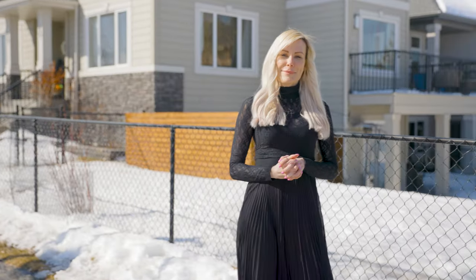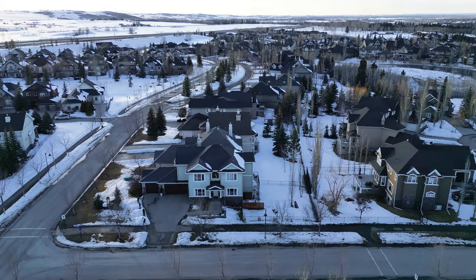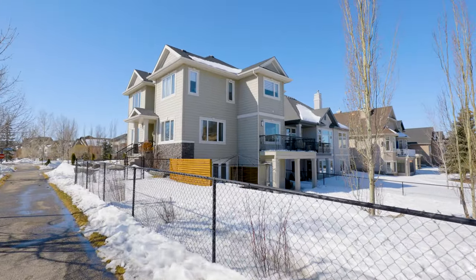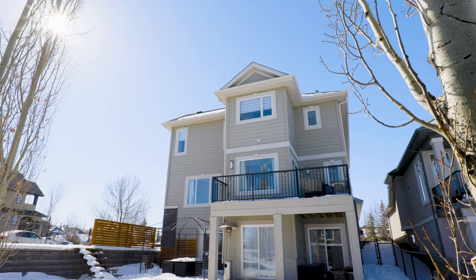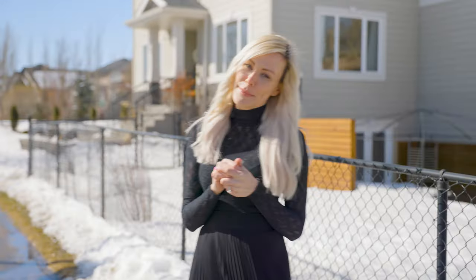Thank you so much for joining me today. Another great benefit of living at Heritage Point is the HOA takes care of all of the snow removal on their sidewalk, so you get the perks of the beautiful corner lot without any of the maintenance. If you have any questions, please feel free to reach out to me. I do live in this community and I'm happy to walk through the house with you and answer any questions you have about Heritage Point. My name is Kristina Loznik and you can reach me at 403-991-8043.